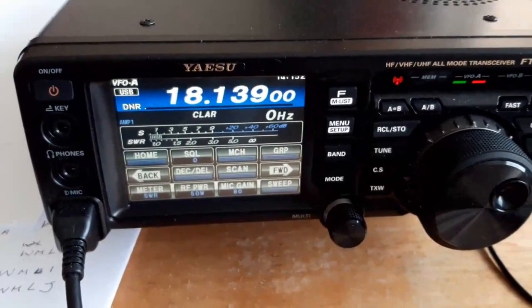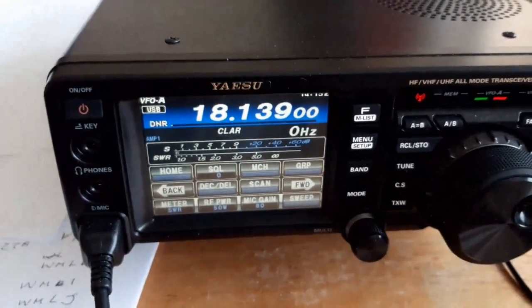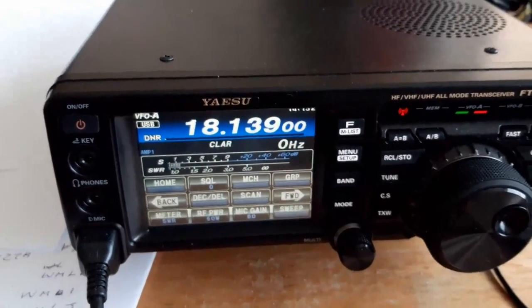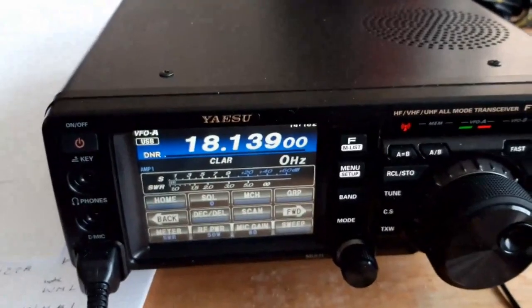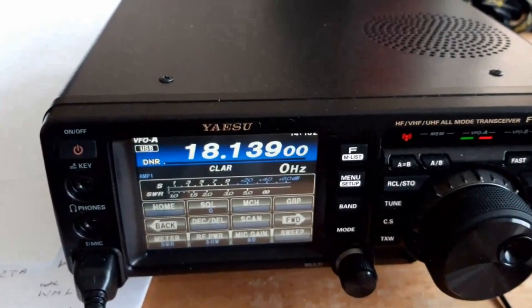My QTH is Isle of Wight, which is a small island off the southern coast near Southampton, UK, about five miles off the coastline. The weather here today is sunny with a slight breeze but not too bad. The aerial is staying up okay on the tripod.